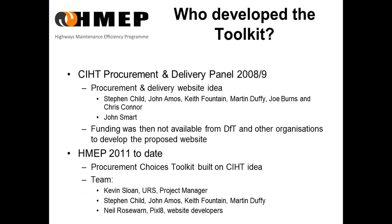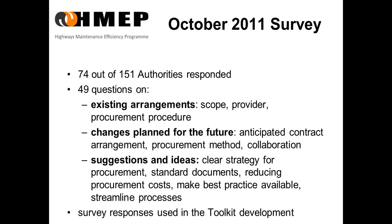URS were appointed as project managers, with Kevin Sloan of URS as our project manager, and key members of the procurement and delivery panel were appointed to work with URS. Those included Stephen Child, Keith Fountain, Martin Duffield, and myself. Picks Lake were then appointed as website developers, and CIHT will maintain the website.